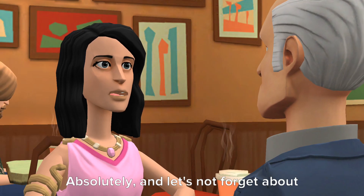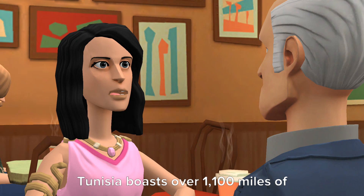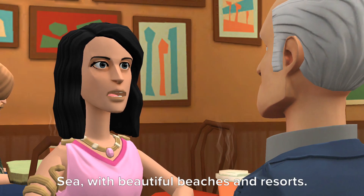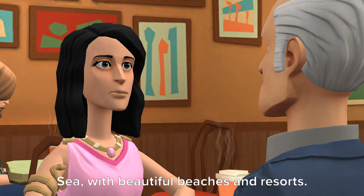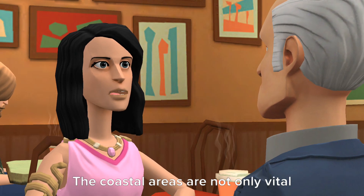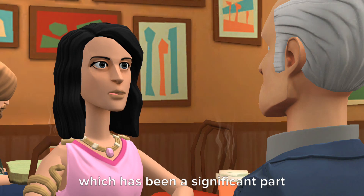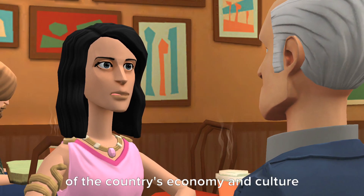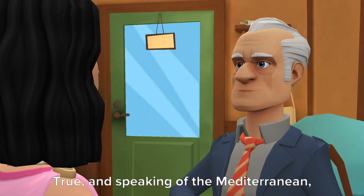Absolutely, and let's not forget about the coastline. Tunisia boasts over 1,100 miles of coastline along the Mediterranean Sea, with beautiful beaches and resorts. The coastal areas are not only vital for tourism but also for fishing, which has been a significant part of the country's economy and culture for centuries.